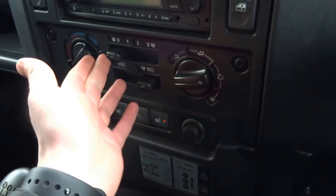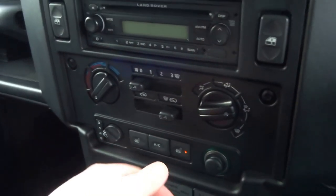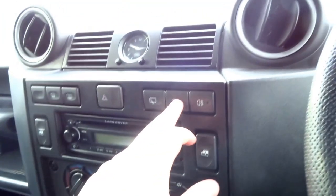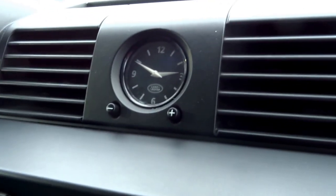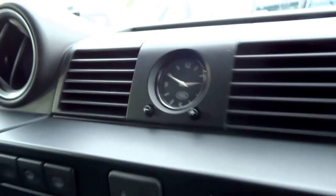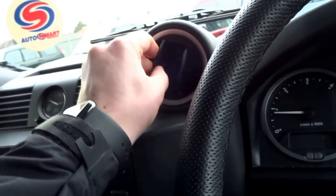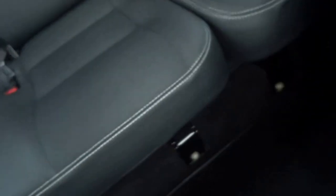It's even got heated seats, air conditioning, electric windows, rear wash wipe, and an analog clock in the front. There are these industrial looking vents and a leather trim steering wheel. I mean, this car is as rustic as it gets.